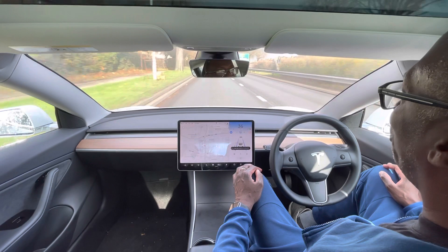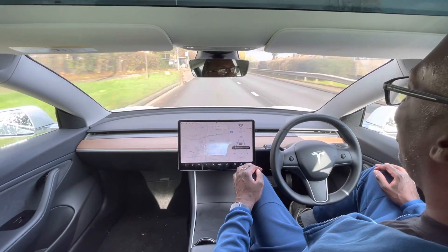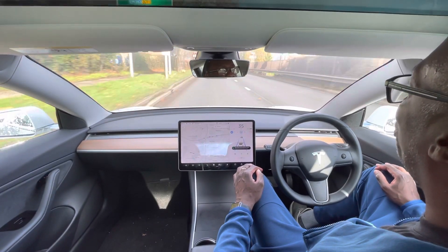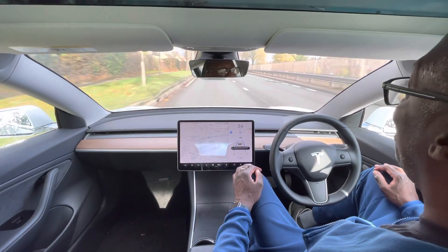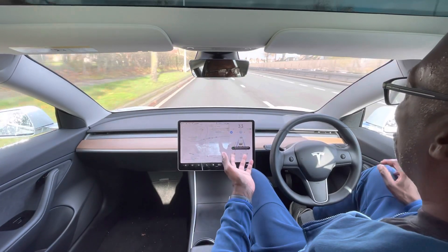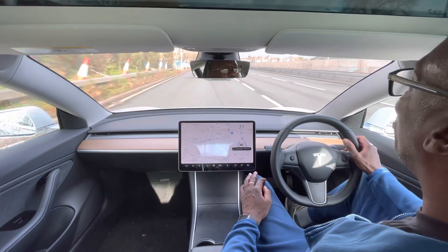Now, this is autopilot, but there is something you can pay extra for called full self-driving, which will navigate from destination to destination on autopilot — changing lanes and making adjustments accordingly.